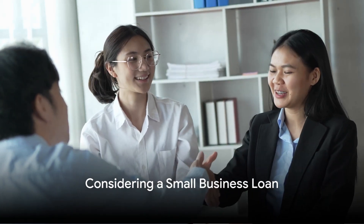Next, consider a small business loan. Loans aren't just for hard times. A small, manageable loan that is paid back on schedule can significantly improve your credit score.